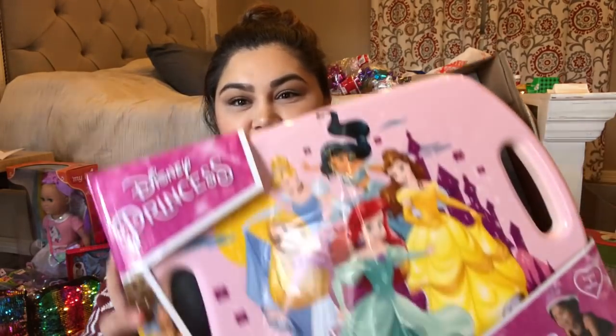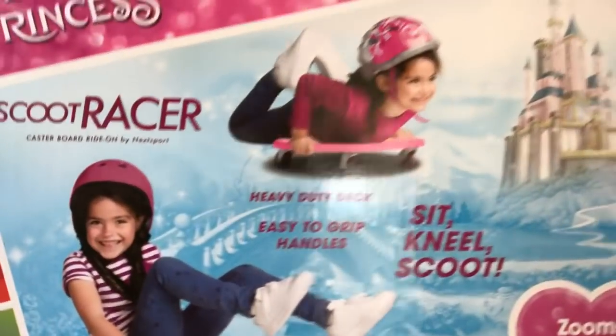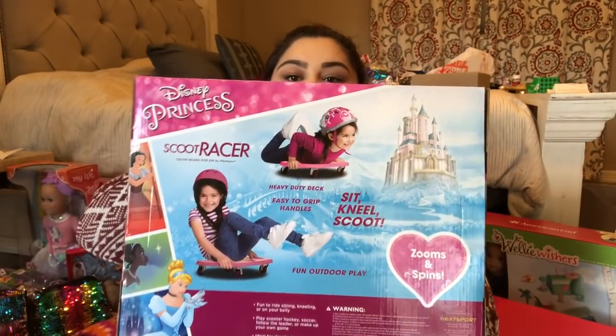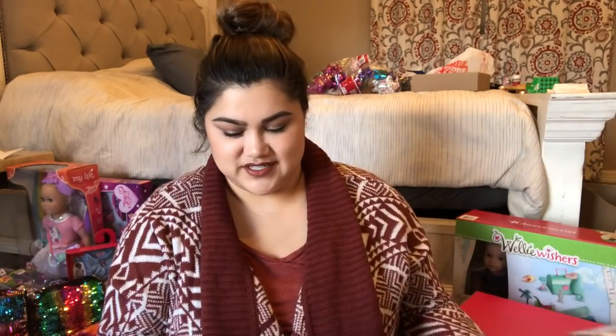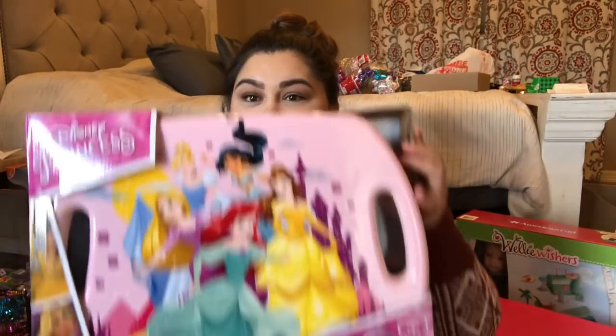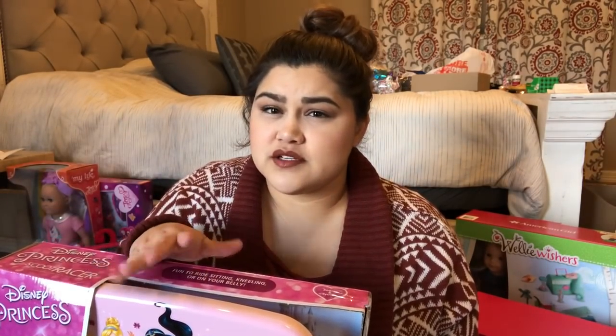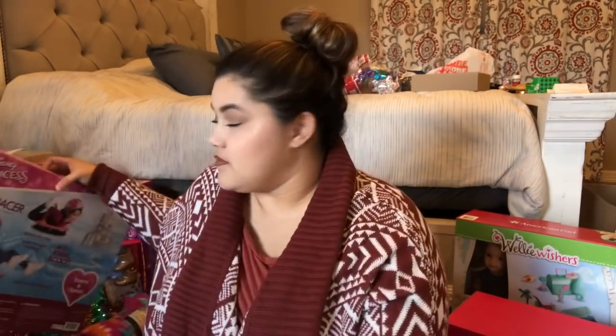Moving on to Madeline, she is our four-year-old. They all love being outside, so we try to include something outdoor-related in each of their gifts. She got a scoot racer — do y'all remember these from school? It's a Disney Princess one. You just sit on it and scoot around. It's something different — not a scooter or a bike, but something you can sit or lay on. I think it was about $20 at Walmart.